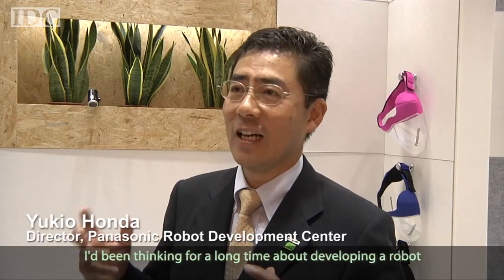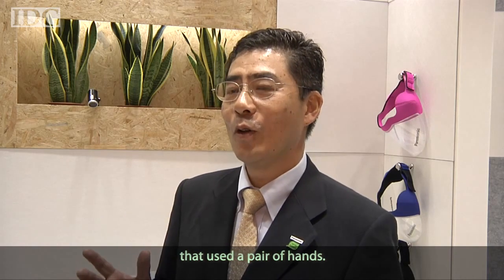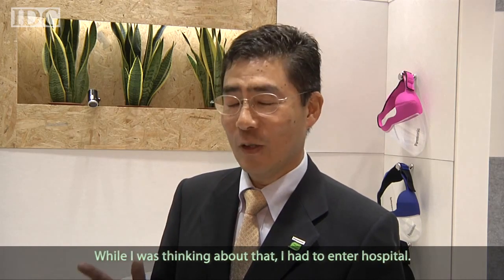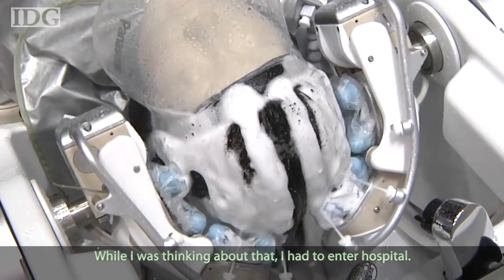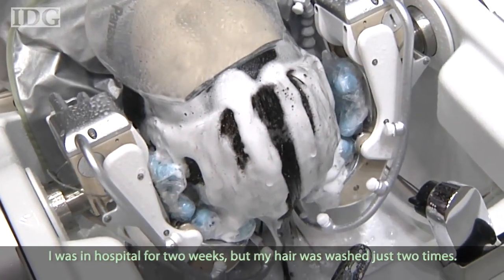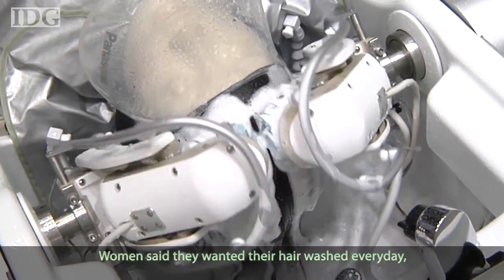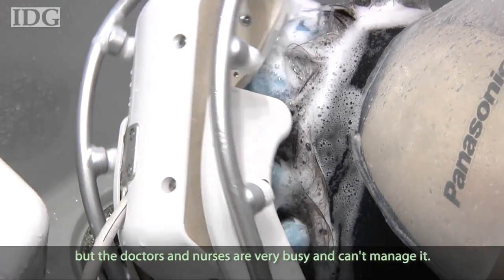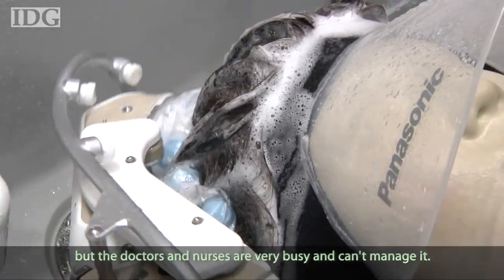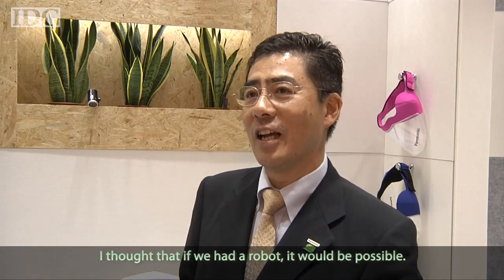Honda explained that during a hospital stay, he could only wash his hair twice a week, whereas he was used to washing it every day. Because doctors and staff are very busy, he couldn't manage it himself, and that experience gave him the idea to use a robot to solve the problem.